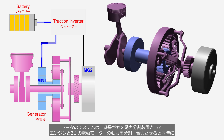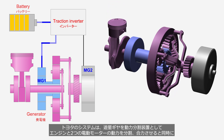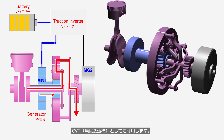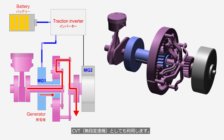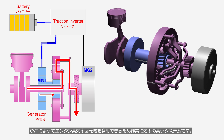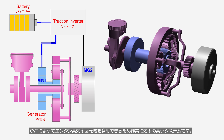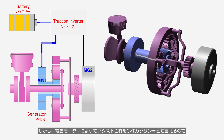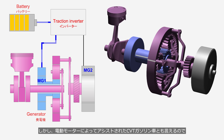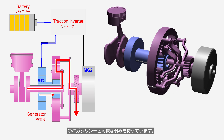Toyota's system uses a planetary gear set as a power split device to divide and combine the power from the engine and two electric motors, while also functioning as a CVT (continuously variable transmission). When driving with the engine, the CVT allows the engine to operate in its high efficiency rotational speed range, making the system highly efficient. However, since it can be considered a gasoline engine vehicle with a CVT assisted by electric motors, it shares the same weaknesses as a conventional gasoline engine vehicle with a CVT.